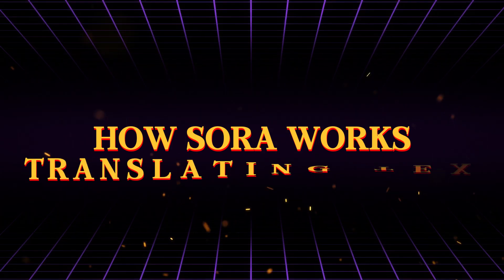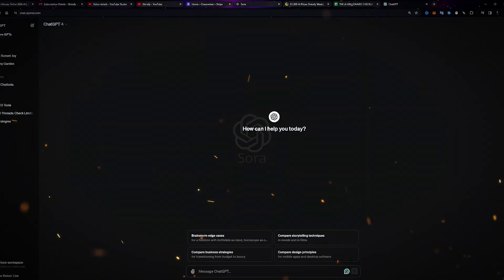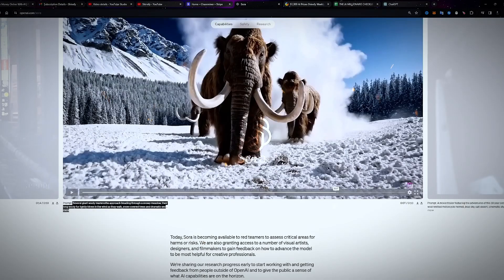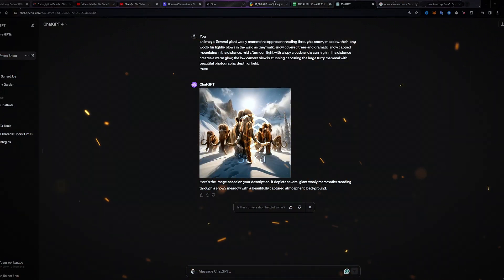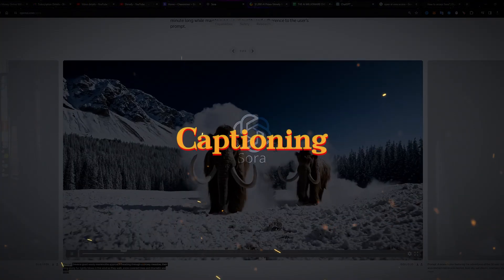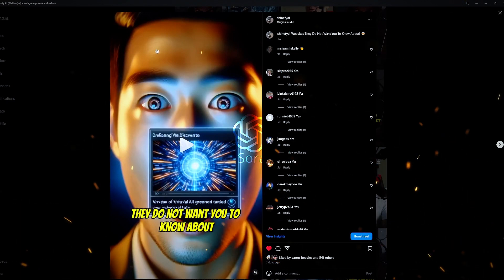How does Sora work? Translating text to video: Sora leverages dual vision language models to translate text into video. The first model draws up a storyboard by generating keyframes that capture the essence of the text prompt. The second model then fills in all the gaps between frames to create smooth, realistic motion and transitions. This architecture builds on OpenAI's previous work in image and video generation using techniques like prediction, interpolation and captioning.